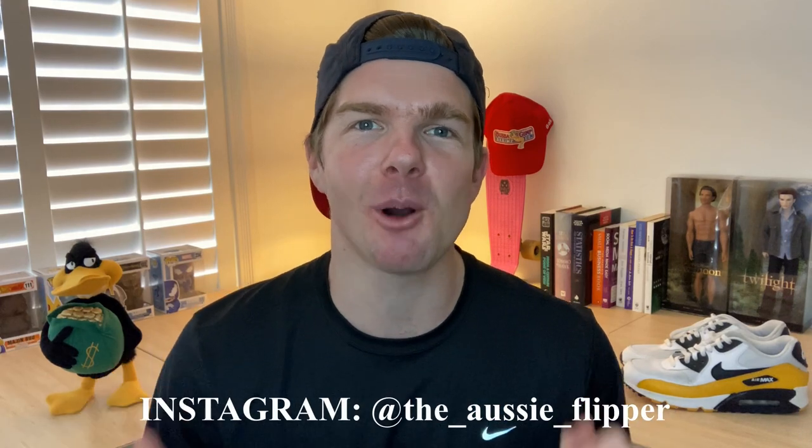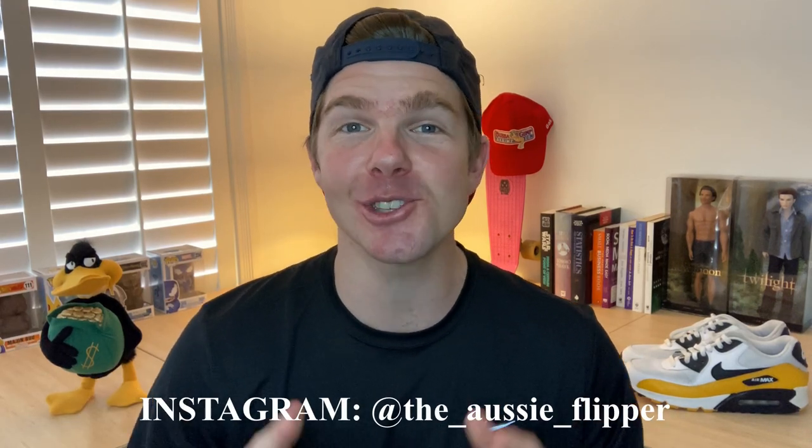Hi guys, welcome back to another episode of The Aussie Flipper. My name's Matt Dietrich and I am an online reseller. What that means is I'll buy a product for the sole purpose of flipping it online for a profit. In today's episode, I'm going to take you through my eight sales strategies that I use on a daily basis to make more sales faster on Facebook Marketplace.